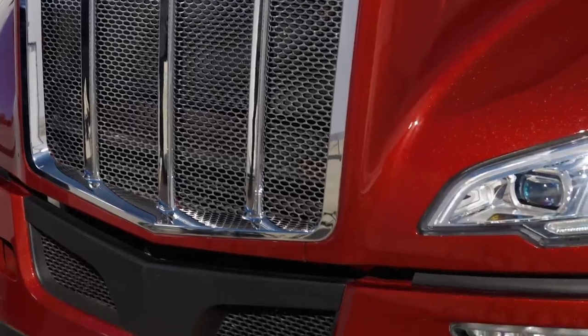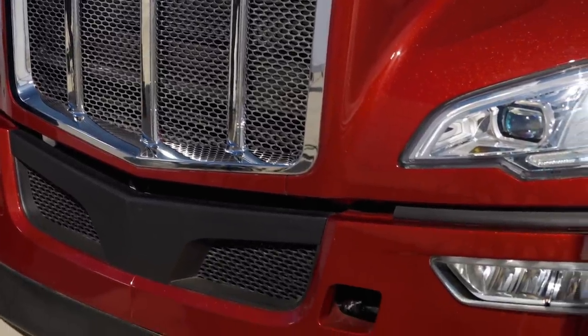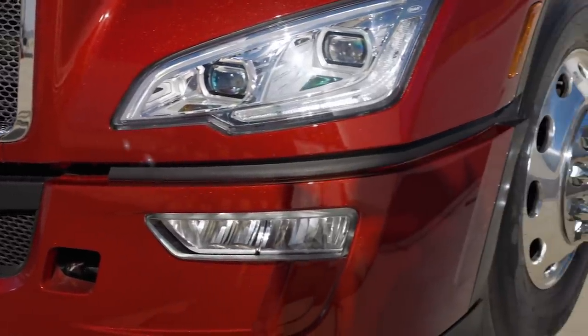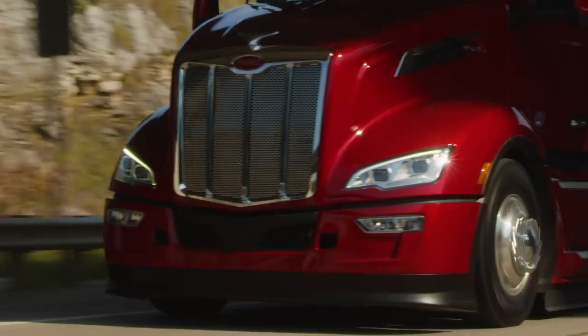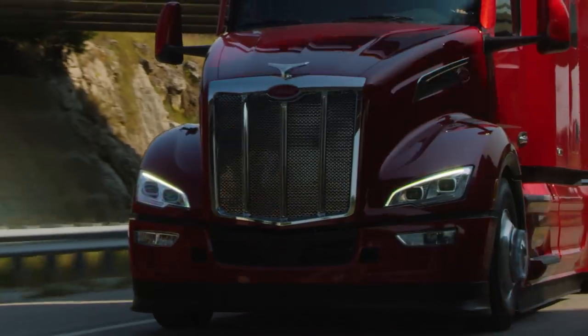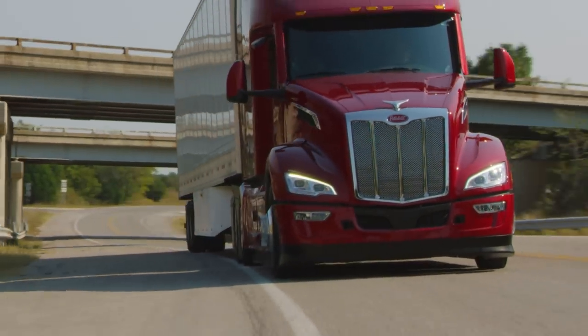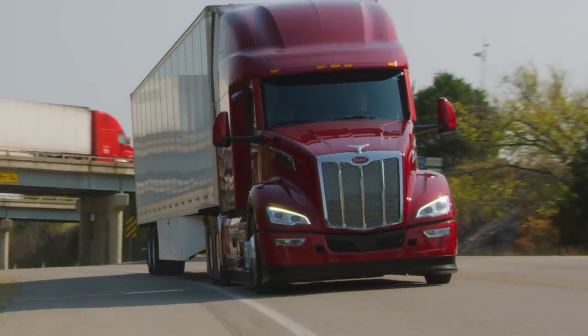This truck is equipped with a painted, molded bumper and integrated radar cover. Other bumper options, such as molded color and steel — both chrome and painted — are available. All bumpers are multi-piece for repairability. Below the bumper is an all-new fairing, improving aerodynamics and maintaining ground clearance for items such as oil pits.